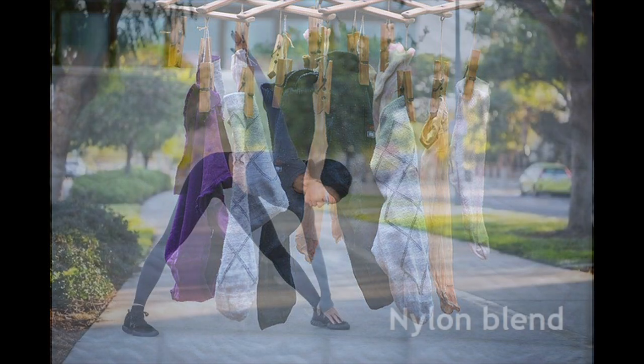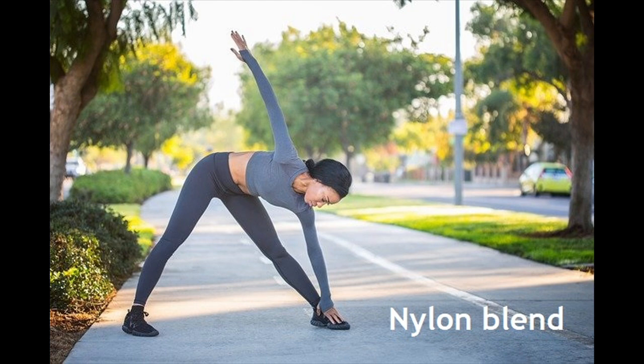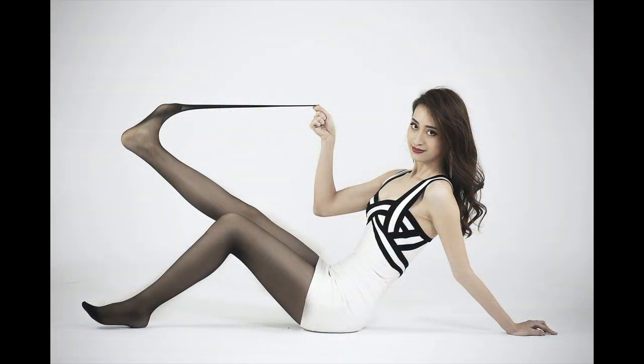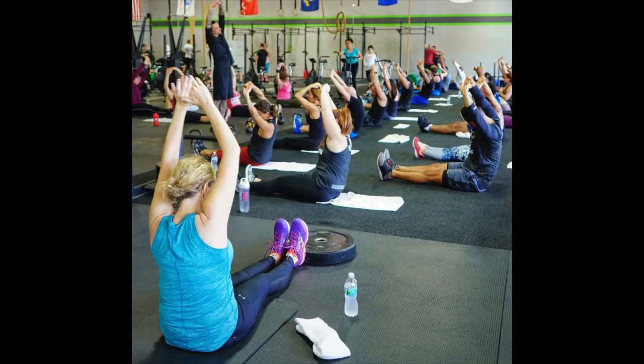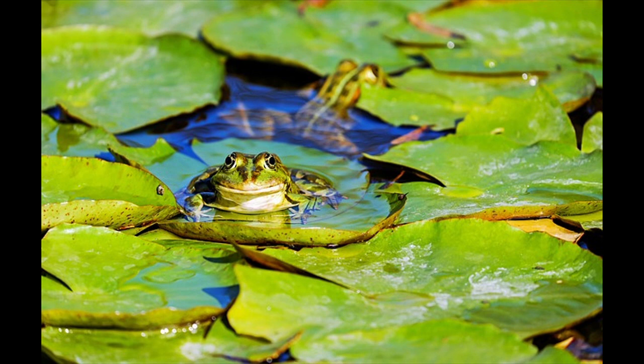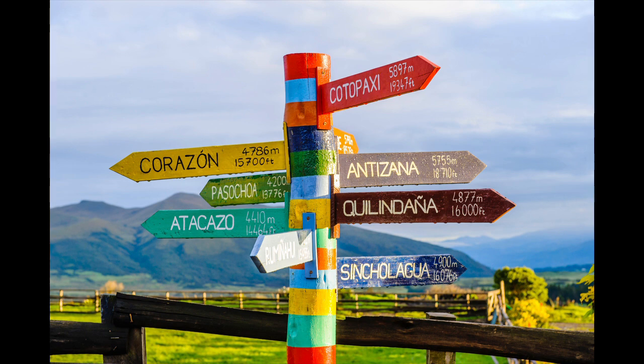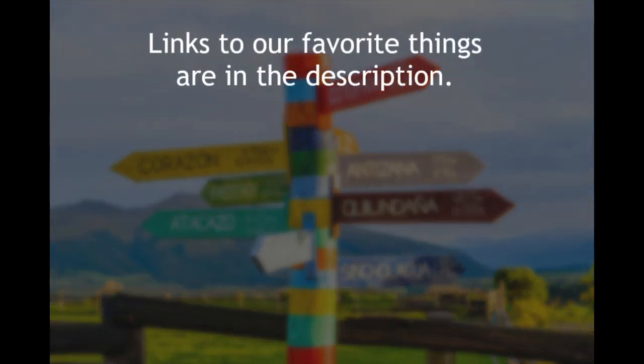Next up, nylon blends. Nylon blends are great for elasticity and very comfortable. However, they are really poor at wicking moisture away. When you have all these other choices, why wouldn't you go for something that has the ability to wick moisture away from your skin? So what are some of the real go-to fabrics?